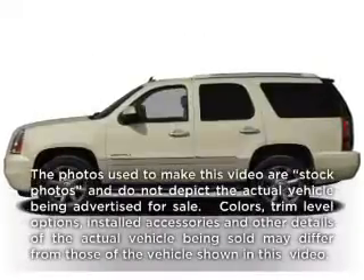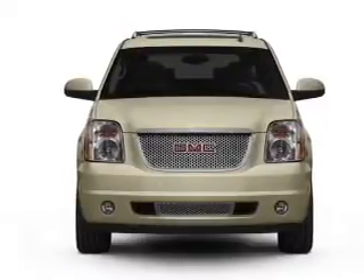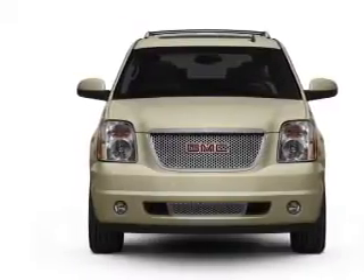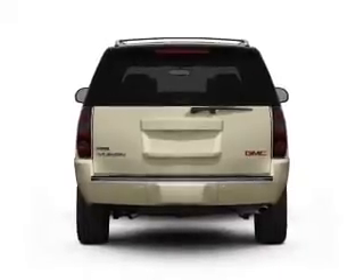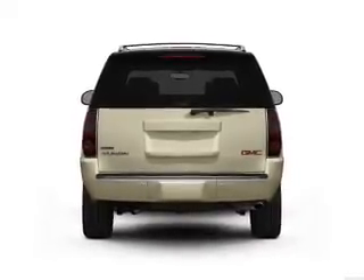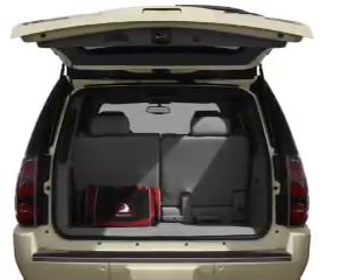Check out this 2011 GMC Yukon — everything you need under one roof with this great vehicle. With a powerful 8-cylinder engine connected to a smooth-shifting 6-speed automatic transmission, GPS navigation will guide you to your destination, and a premium sound system is just one of the benefits of owning this vehicle.